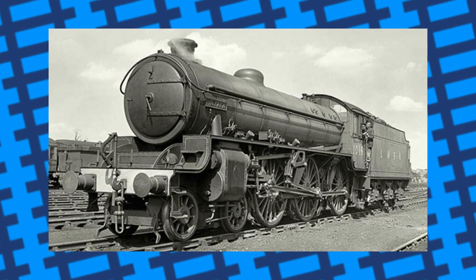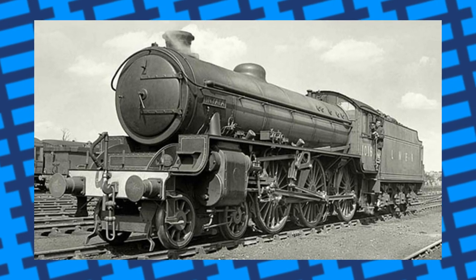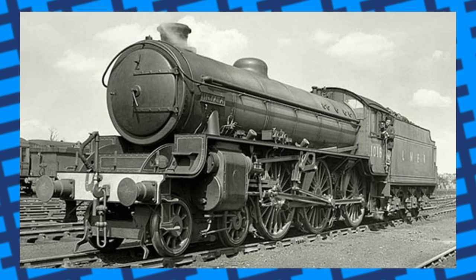The engines were efficient, well-liked by footplate crews, and often pulled passengers and eastern region boat trains. The first batch of locomotives to be built were all named after types of antelope, with one named Bongo frequently pulling an important boat train.